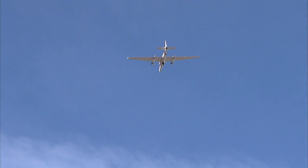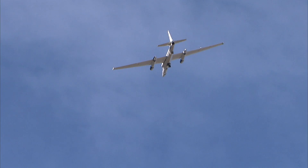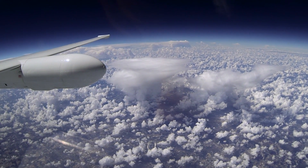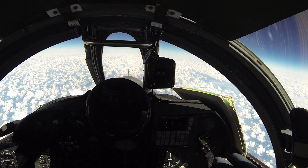That vantage makes the ER-2 the perfect tool for capturing data with greater detail than a satellite. It's been used to study hurricanes, cosmic dust, and methane leaks.